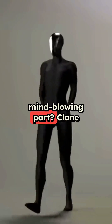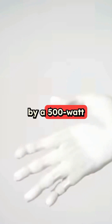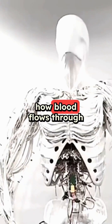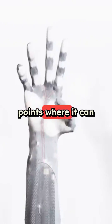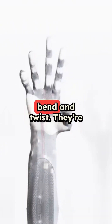The most mind-blowing part: Clone Alpha has a complete vascular system powered by a 500-watt pump that moves water through its body, similar to how blood flows through our veins. The upper body alone has 164 points where it can move, and each hand has 26 different ways it can bend and twist.